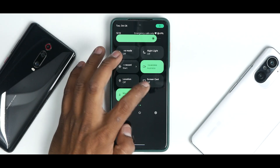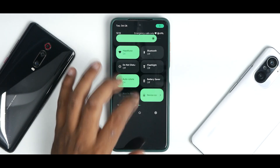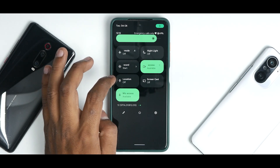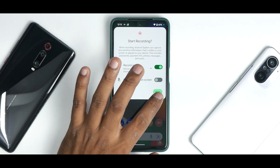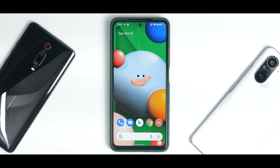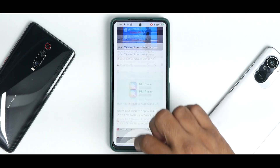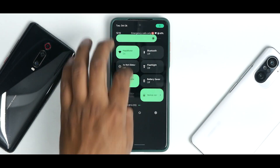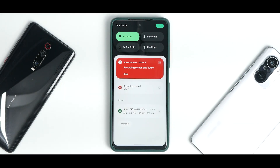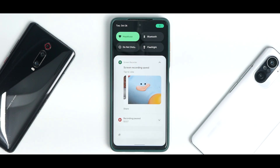In quick tiles you also have a screen recorder and screen casting. Going to screen recorder, you have the option of using device audio and microphone. Click start, get a timer, and the recording begins. Even while the screen is being recorded the UI is very smooth — no stutters or issues with screen recording. Stopping the recording works cleanly.